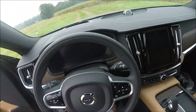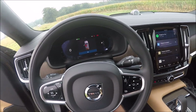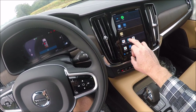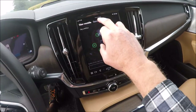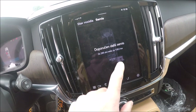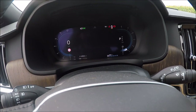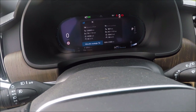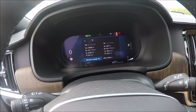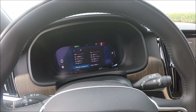On this car I already changed the configuration. I set the service reminder interval to 10,000 kilometers, so now I have to go up to 7,352 kilometers to the next service. The car has only 2,649 kilometers on the odometer, so it's a 10,000 kilometer interval.